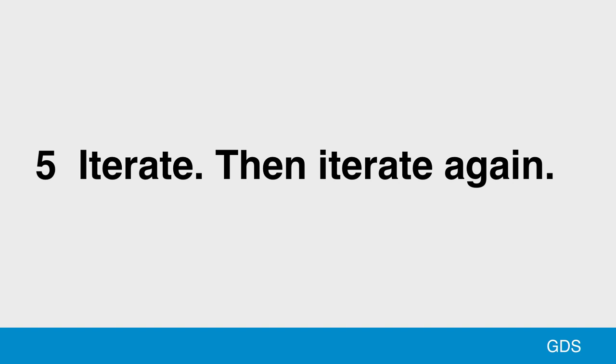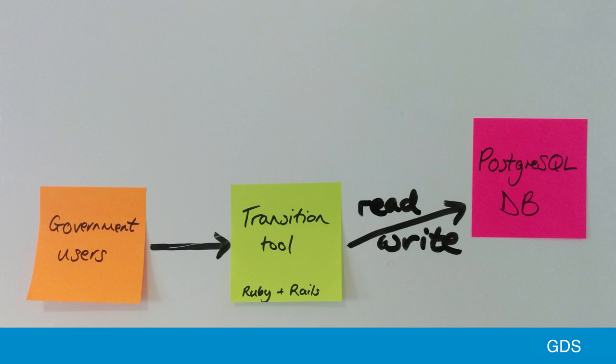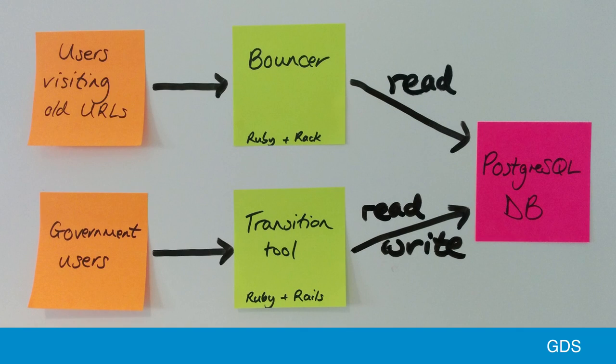Although we had a system in production that got the job done, we knew there were technical and process problems, and so we had to iterate and build something that would better meet our users' needs. The team I was on built new applications for the next 300 organizations transitioning onto gov.uk. The core of that system is the transition tool — a Ruby on Rails application which users across government can log into to manage mappings for sites belonging to their organizations. That app writes to a Postgres database, and we have a separate application called Bouncer, which is a small Ruby Rack app that reads from that database. When users visit URLs on the old sites, those requests go to Bouncer and it serves redirects or archive pages to them.